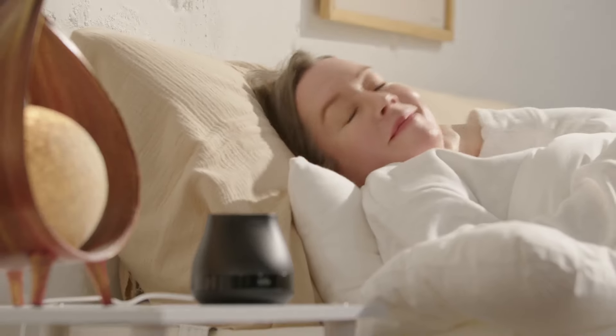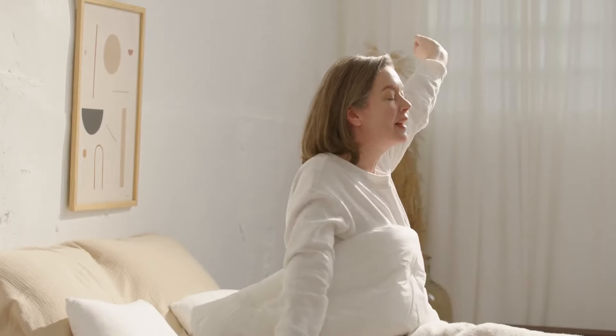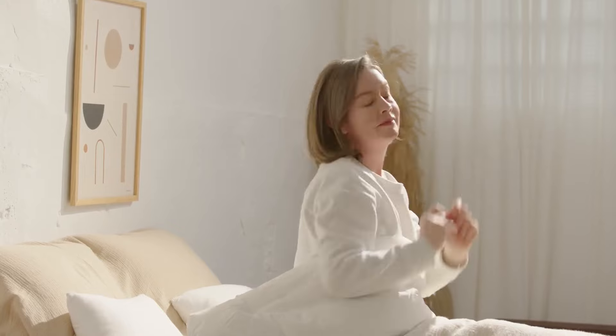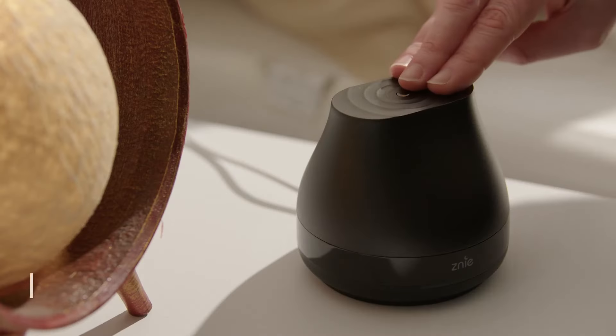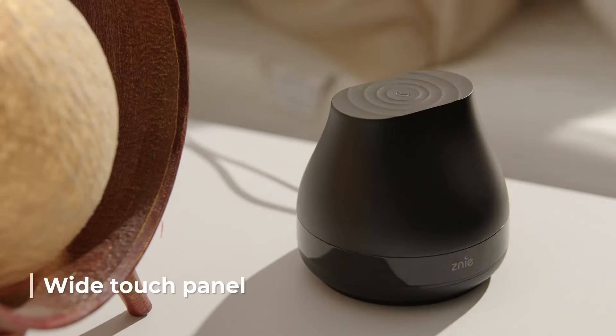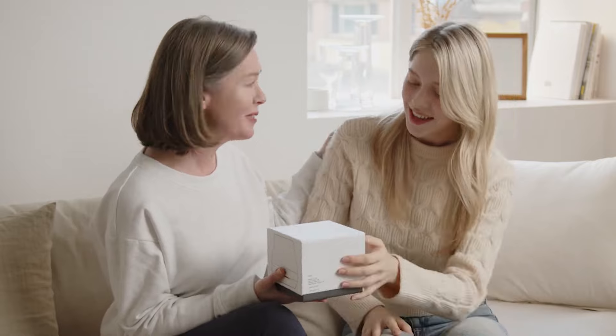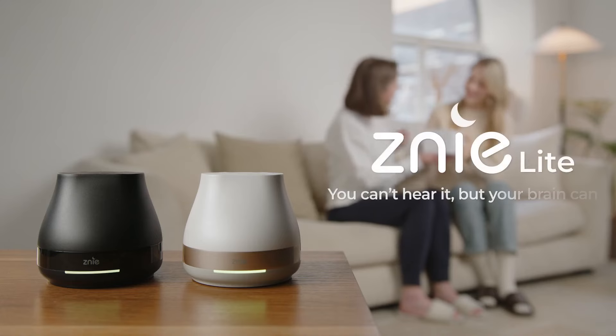Genie causes a positive change in your sleep very quietly. It makes your awakened brain calm. Through the Genie, you can have a fresh morning. It will be a good gift for your family too. Good sleep is realized only with one touch. Good night's sleep with Genie.